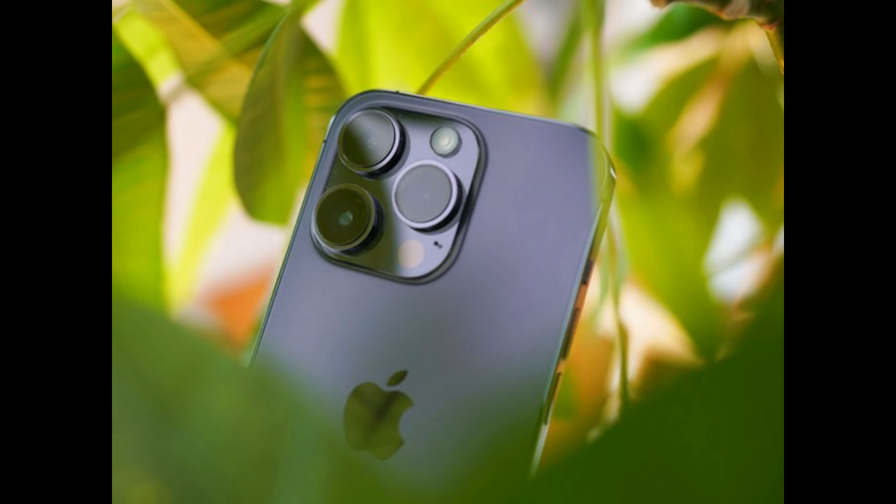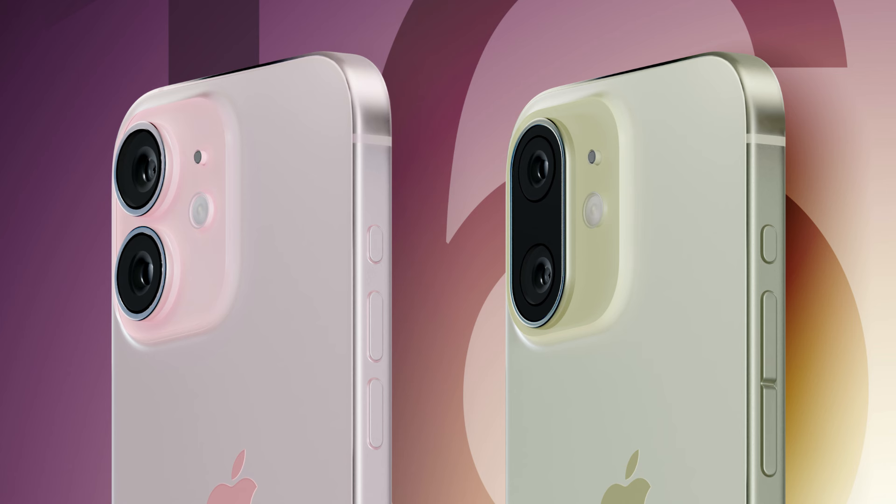Hey guys, welcome to my channel Technology Talks. iPhone 16 Pro Max and its 5 major upgrades. Let's get started.